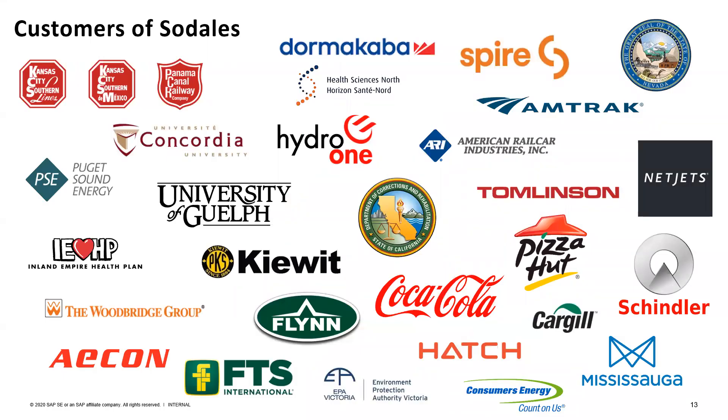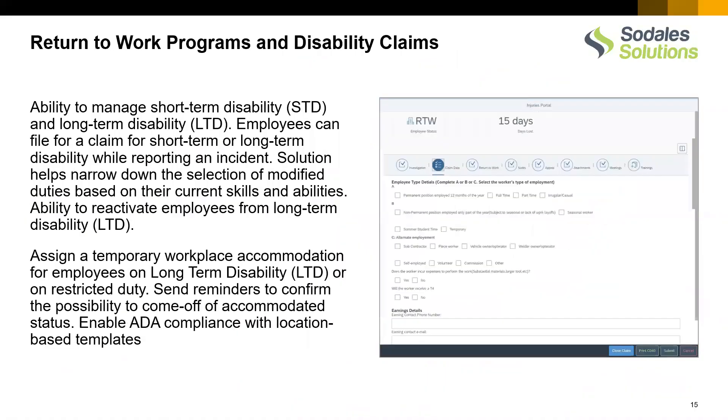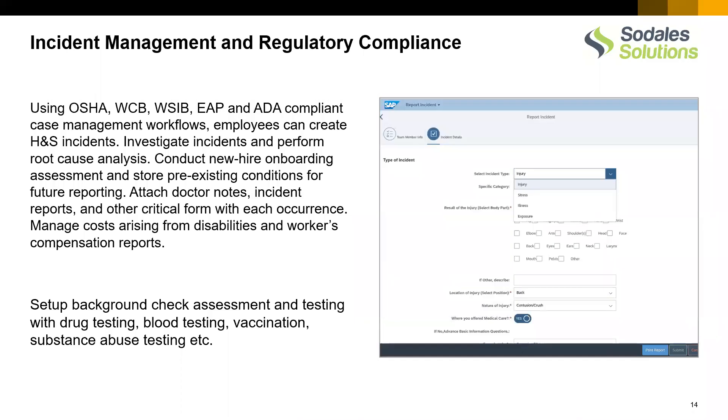Here are some reference customers of Sedalis. We have worked with University of Concordia, University of Guelph, Inland Empire Health Plan, HSN, and some other customers across different industries.